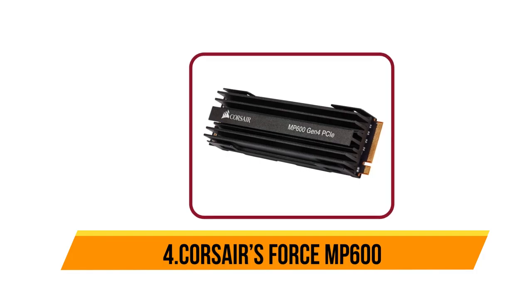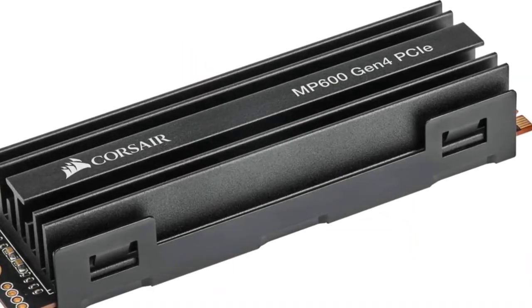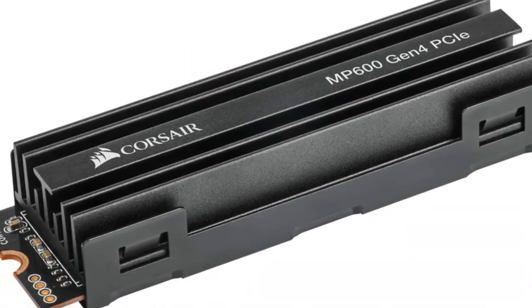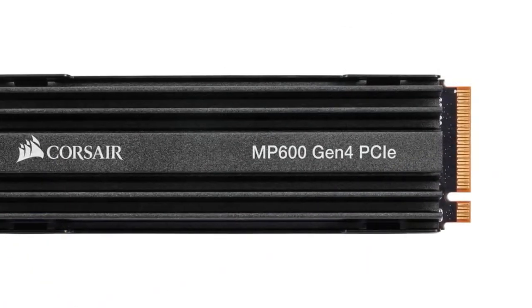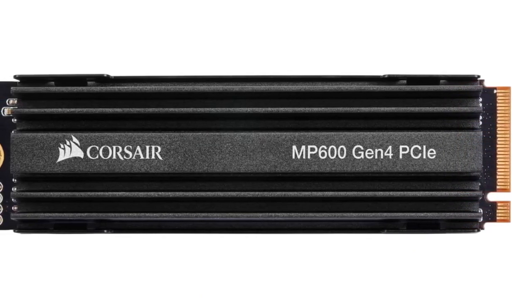At number 4, the Corsair Force M600. As a PCIe 4.0 SSD, the M600 delivers incredible storage performance, delivering up to 10 times the sequential read and write speeds of some SATA SSDs and up to 50 times the speed of some traditional hard drives. The M600 is also fully backwards compatible with current PCIe 3.0 platforms.